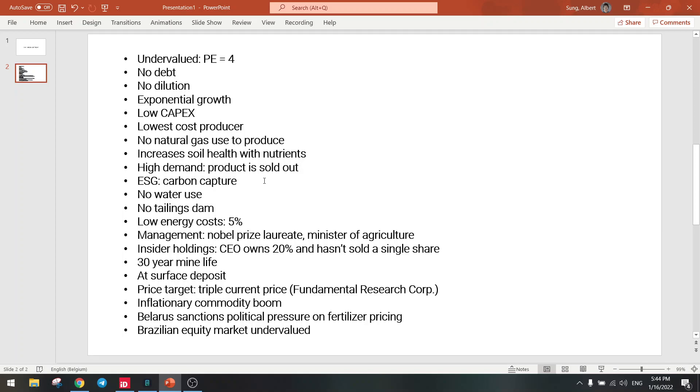ESG is also very important — that's the new focus today. Every company needs to be ESG compliant, and this product actually increases carbon capture because it benefits soil health. It also doesn't use any water. We know that water is going to increase in price in the future — water stocks are going up exponentially — and this company doesn't use any. That's a huge advantage.